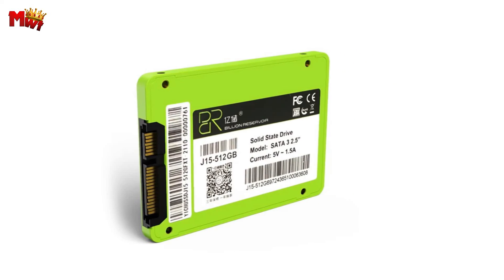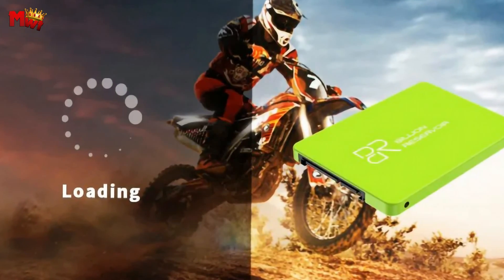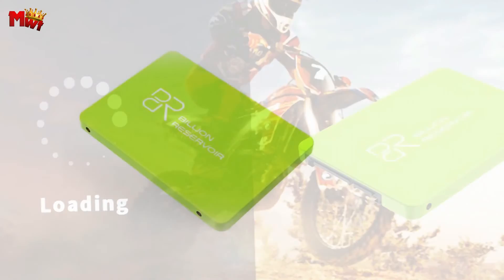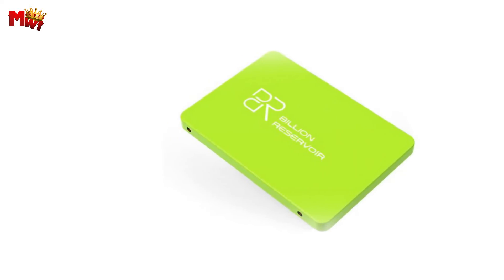Unlock a new era of storage possibilities with the Billion Reservoir J15 SATA SSD. Experience speed, reliability, and durability like never before. Upgrade to the J15 SATA SSD today and witness the power of innovation firsthand.